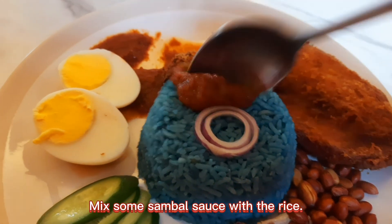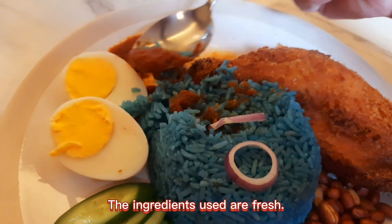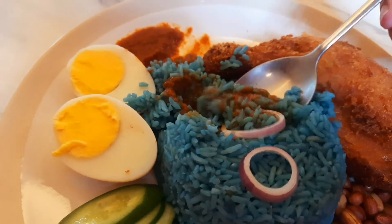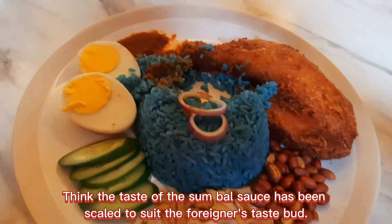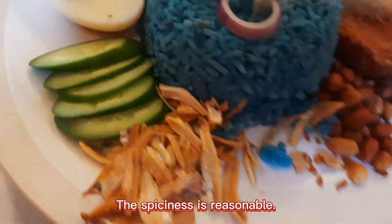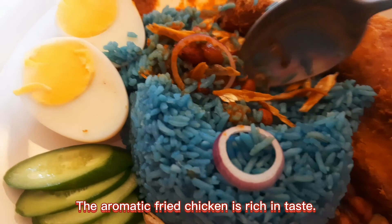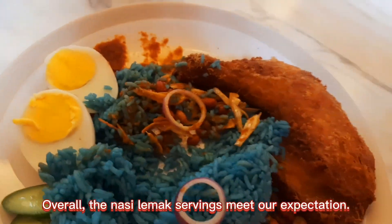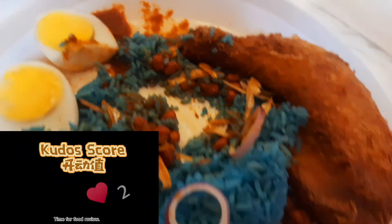Mix some sambal sauce with the rice — the ingredients used are fresh. The taste of the sambal sauce has been scaled to suit foreigners' palates, but the spiciness is reasonable. The anchovies are crunchy, and the aromatic fried chicken is rich in taste. Overall, the nasi lemak servings meet our expectation. For our Kudos score out of 10 points: seven points for today's foodie experience.